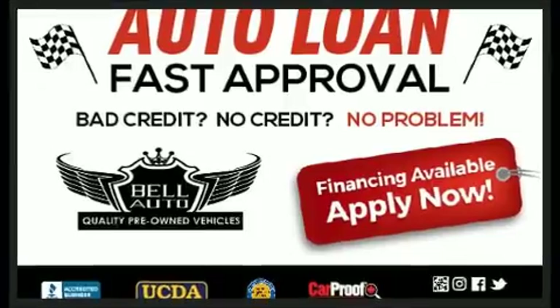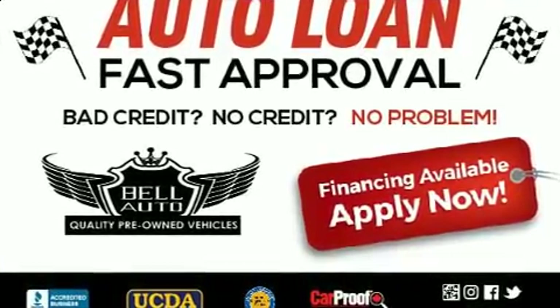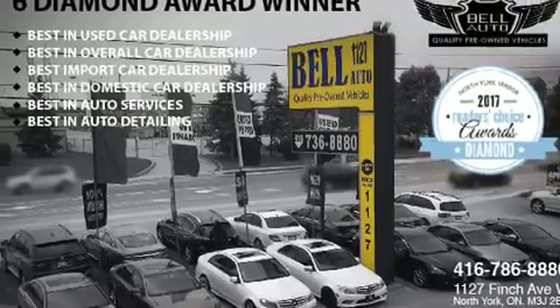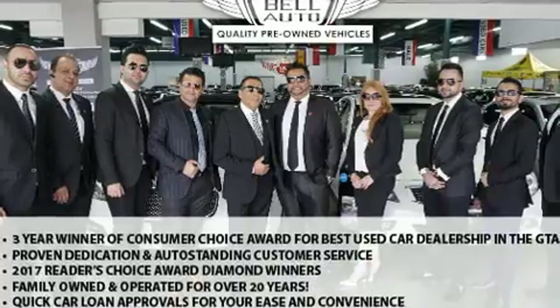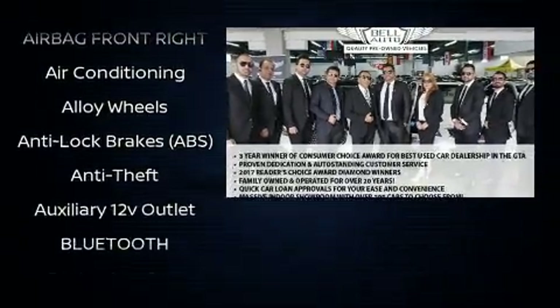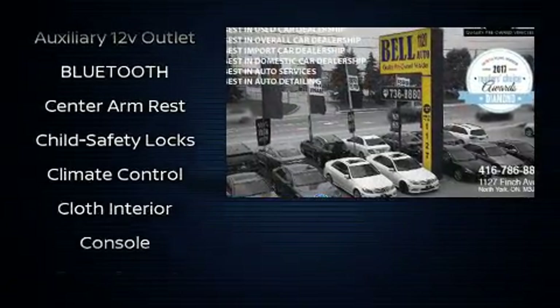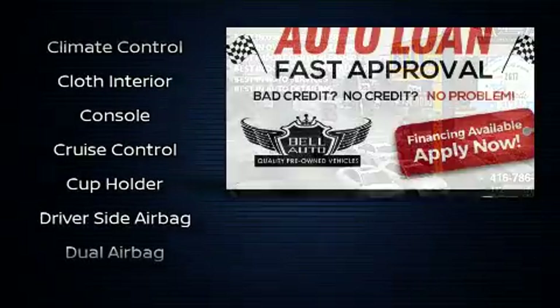It's equipped with tons of terrific amenities that won't break your budget, such as remote keyless entry, a tachometer, front fog lights, power door mirrors, heated door mirrors, and more.